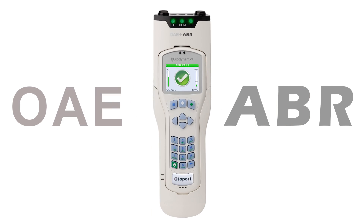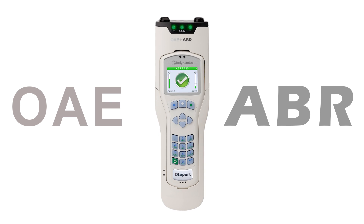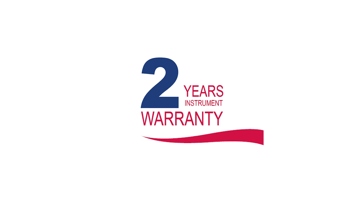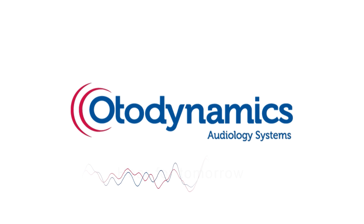The new OAE plus ABR OtoPort from OtoDynamics — committed to quality and reliability, here to support you, your hearing screening program and your instrument throughout its life. OtoDynamics: here for tomorrow.